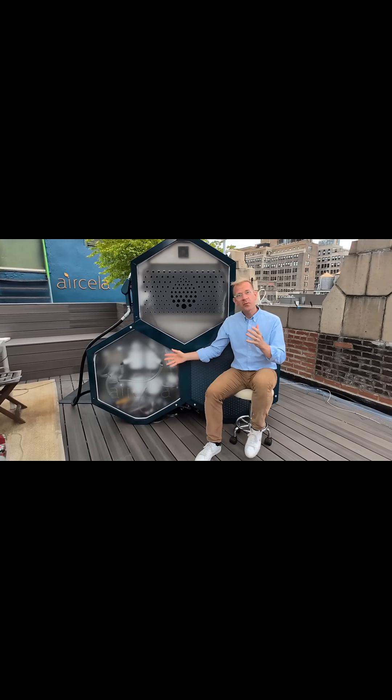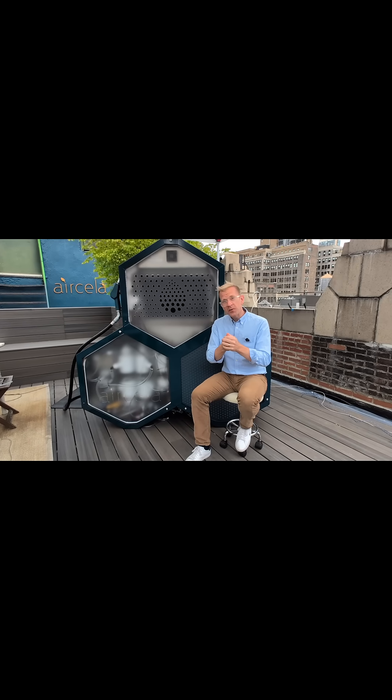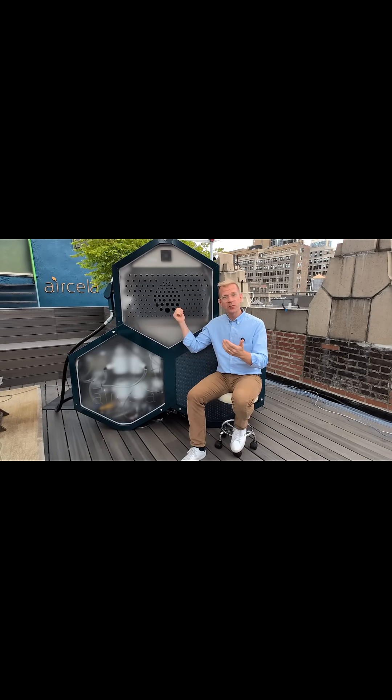Second, down here we have electrolyzers that split water, make hydrogen, and oxygen that we safely vent. It also frees up the CO2 that we captured and regenerates the solution to capture more CO2.